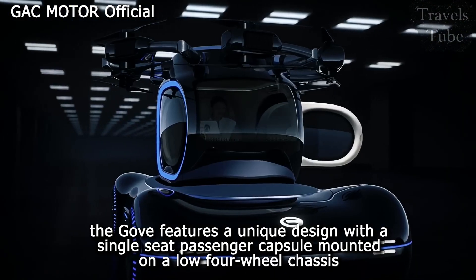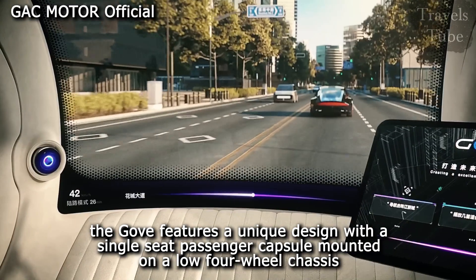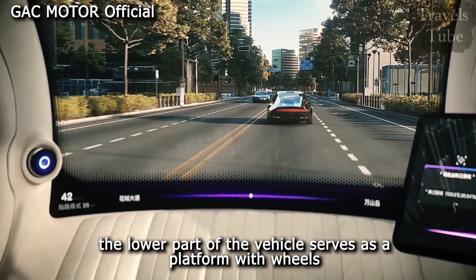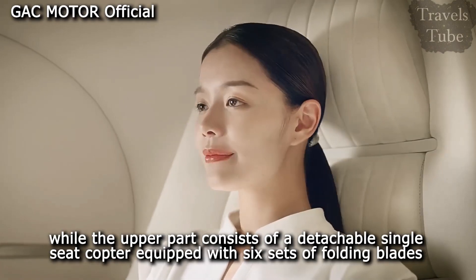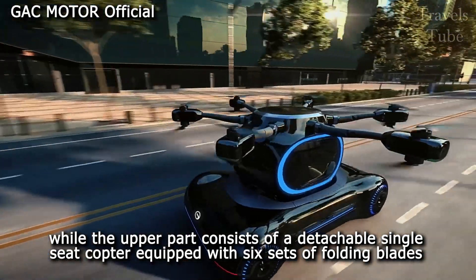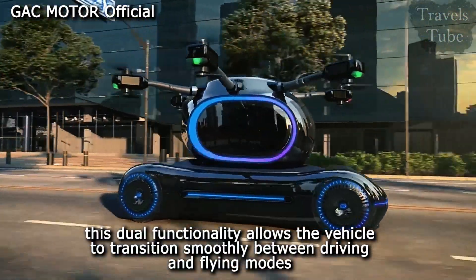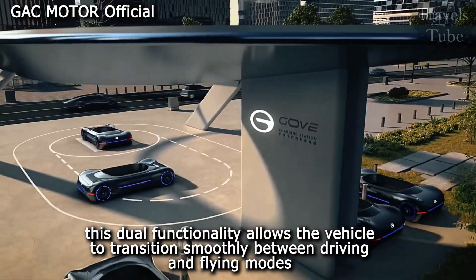The GOV features a unique design with a single-seat passenger capsule mounted on a low four-wheel chassis. The lower part of the vehicle serves as a platform with wheels, while the upper part consists of a detachable single-seat copter equipped with six sets of folding blades. This dual functionality allows the vehicle to transition smoothly between driving and flying modes.